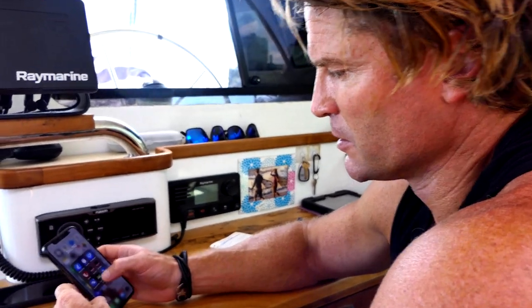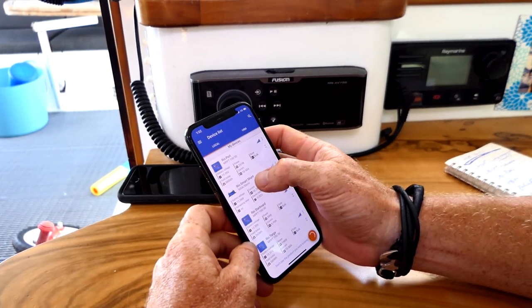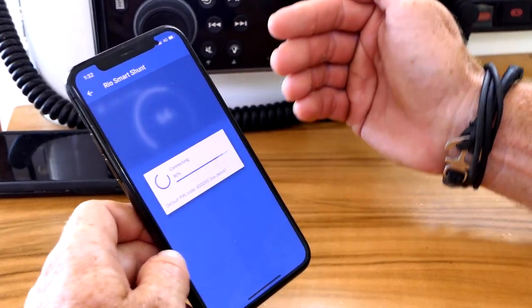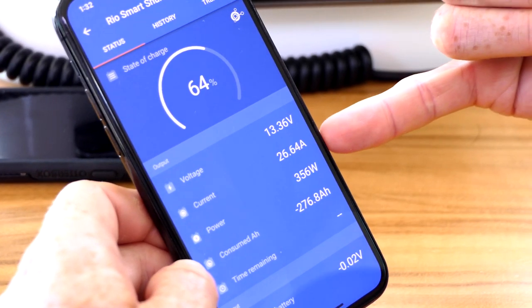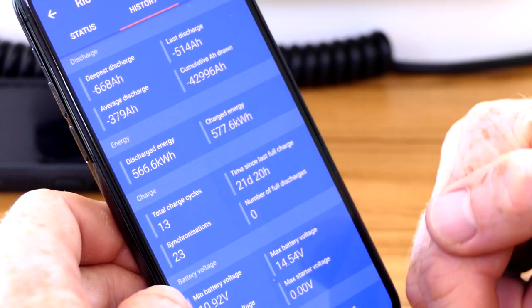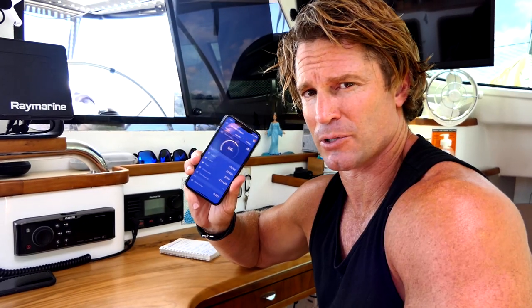I highly recommend if you have lithium batteries that you put in what's called a smart shunt — it's Victron Connect. Everything's Bluetooth. This shunt measures everything that comes in and out of the batteries. At the moment we've got 26 amps coming in just from the solar panels. You can see the battery voltage, go through the history, see cumulative usage, how much you use per day, the trends — the whole thing. A delightful little device.